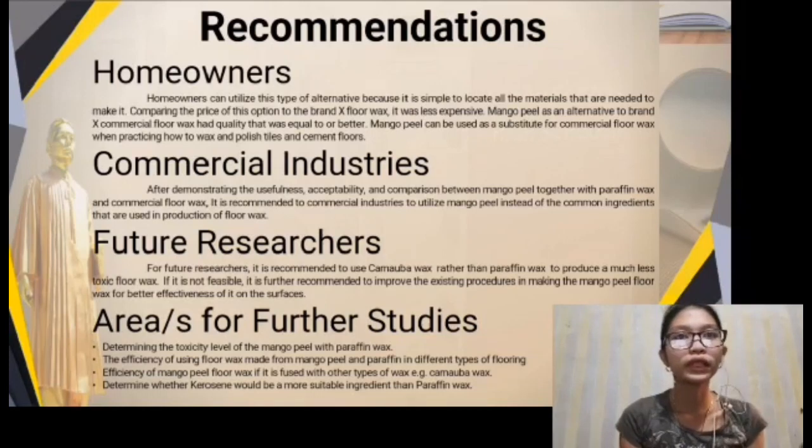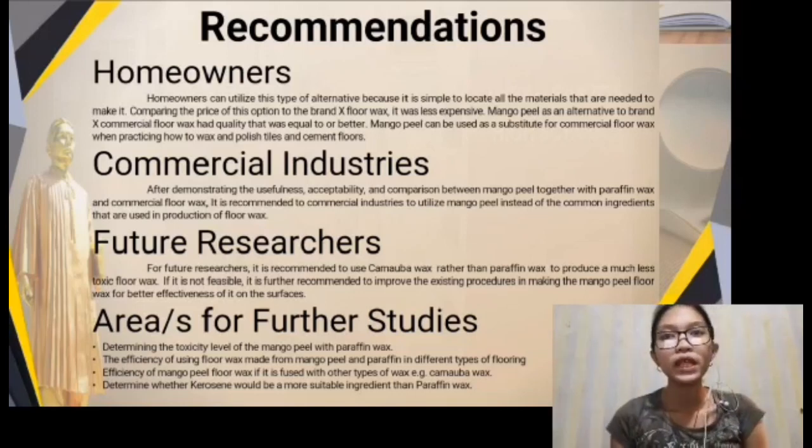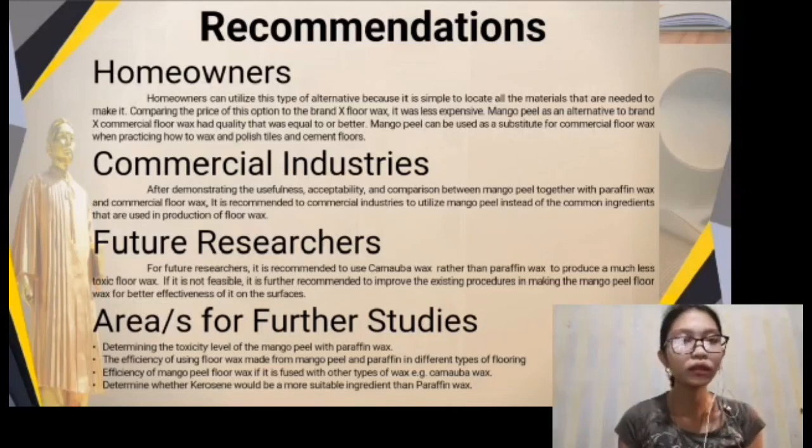Areas for further studies include: determining the toxicity level of mango peel with paraffin wax; the efficiency of using floor wax made from mango peel and paraffin wax in different types of flooring; the efficiency of mango peel floor wax if used with other types of wax, for example carnauba wax; and determining whether kerosene would be a more suitable ingredient than paraffin wax.